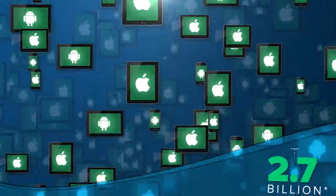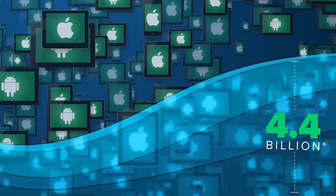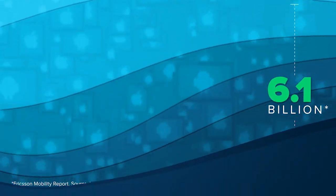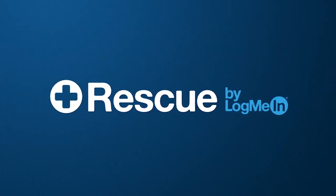The tides have turned — mobile devices have surpassed desktop systems, completely changing how we connect. By 2020, it's expected that there will be over 6 billion smartphones in use. LogMeIn Rescue is ready